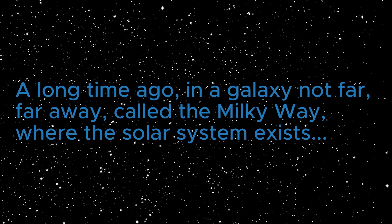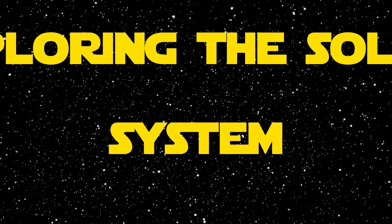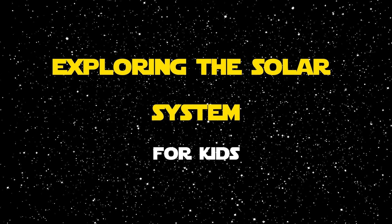A long time ago, in a galaxy not far, far away, called the Milky Way, where the solar system exists — exploring the solar system for kids.